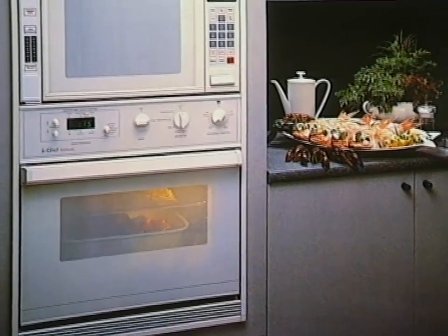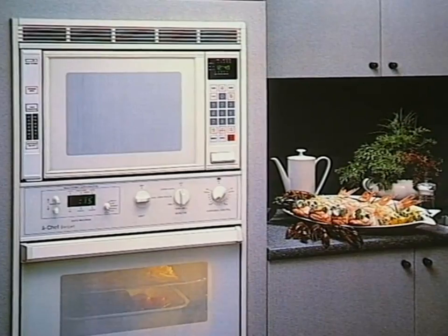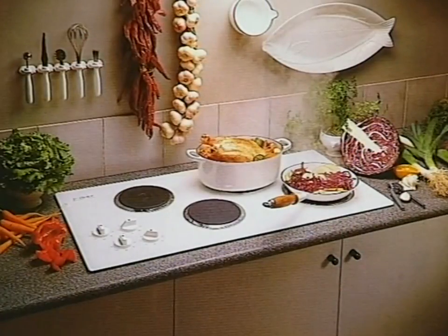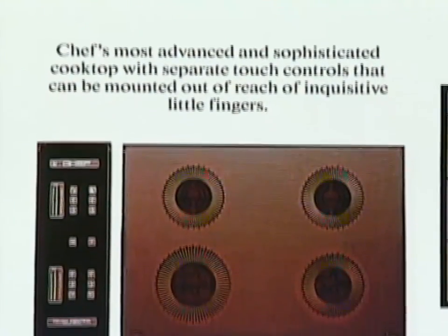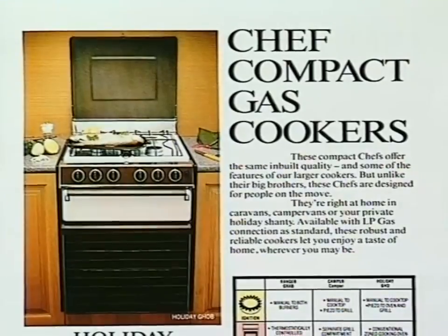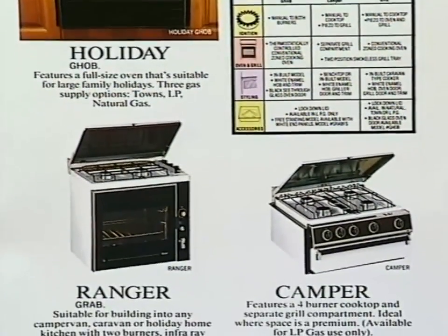Combined electric oven and microwave units include the Banquet and Ambassador. And as far as electric cook tops go, you can enter the 21st century today with Chef's most advanced and sophisticated cook tops, where you not only get a smooth surface for cooking on, but you can also place the touch controls out of the reach of little fingers. Chef also make the compact cooker with a variety of styles, ideal for campers, caravans or that weekend retreat.